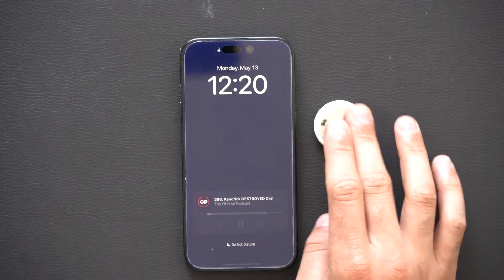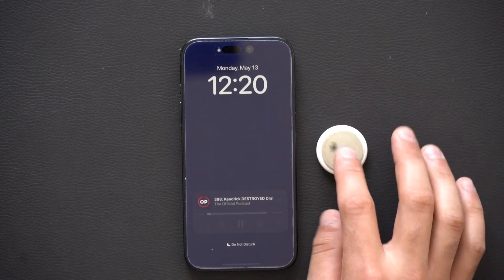AirTags can now indicate if they're tracking you unwantedly. Apple has also added support for other third-party trackers like Tile, so now your iPhone can notify you if it notices something is following you from a third party and give you a heads up.